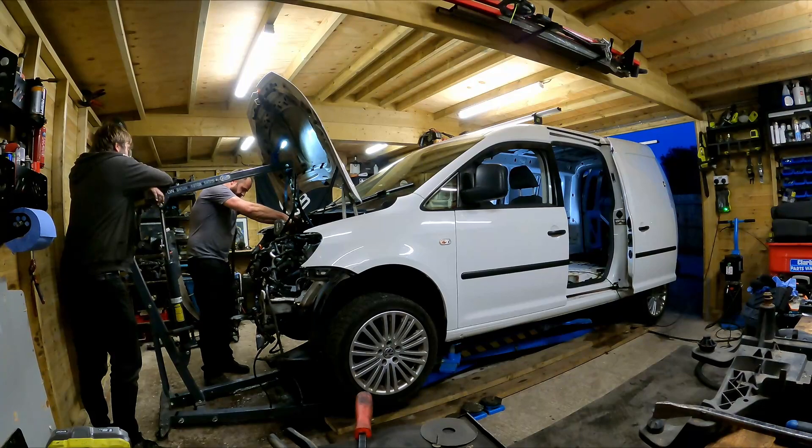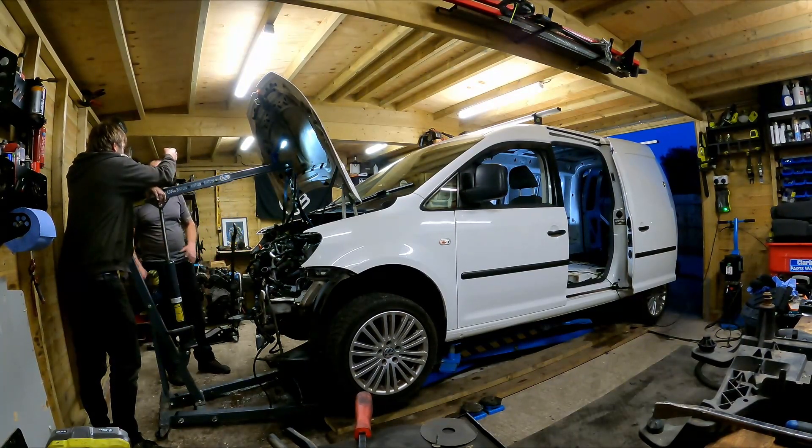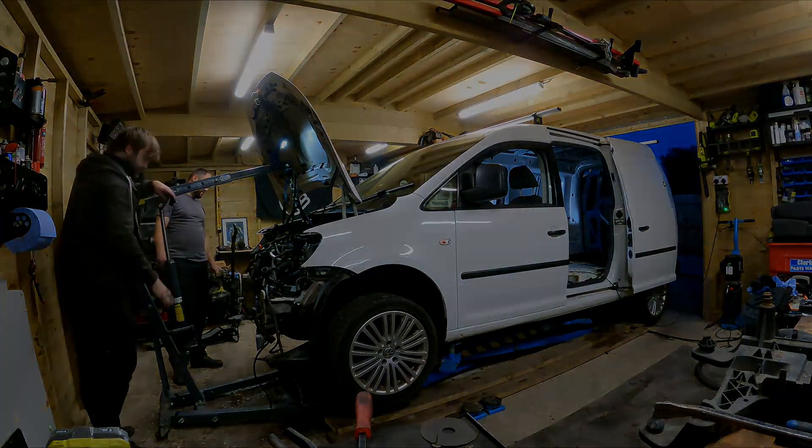The engine was in — we were going to call it a night and come back at it the next day. But we had to take the engine back out the next morning because I forgot — it's the royal we — I forgot to put the gear linkage on for the six-speed. So awesome, now I've got to try and get this exhaust off as well.